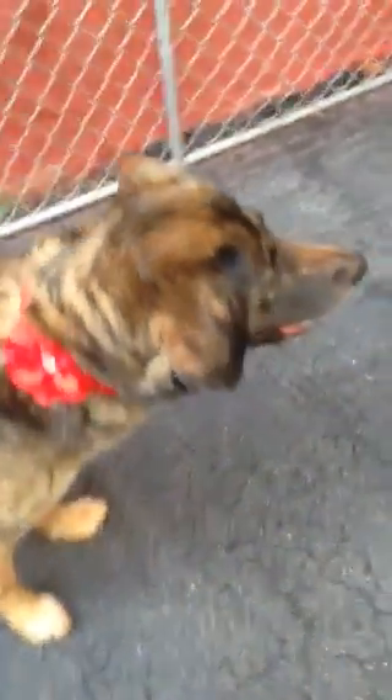But you can see all the ribs under. She is not well-nourished, definitely. But she does look healthy. She's a little bit shy.